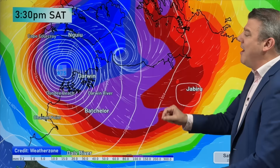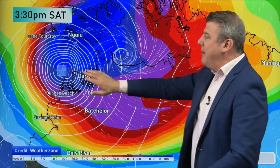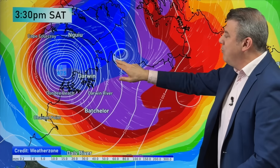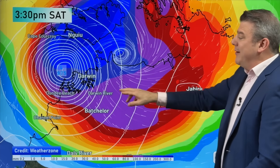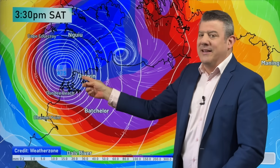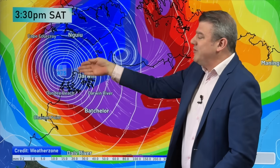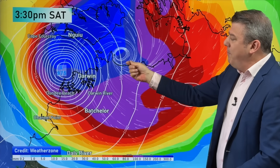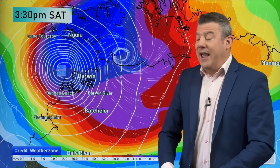The modeling for this storm isn't perfectly aligned at the moment. The models show a somewhat similar track and similar strength, so we have that locked down, but what we don't have locked down is the precise placement or timing of the storm once it goes past Darwin. For example at 3:30 Saturday afternoon, the American modeling shows a damaging northerly wind coming into Darwin, whereas the European modeling shows a strong southerly — opposite wind directions because the center of the storm is placed in two different areas. The European model also has the storm a little further eastwards, which means more heavy rain could come into Darwin and further inland.